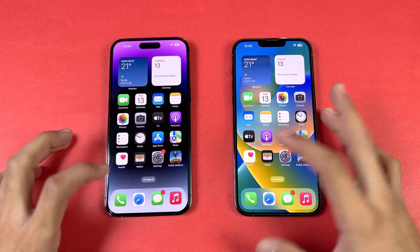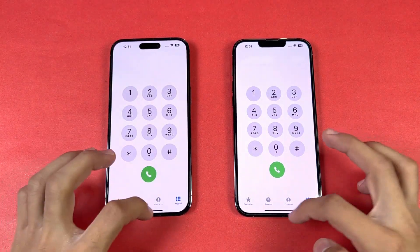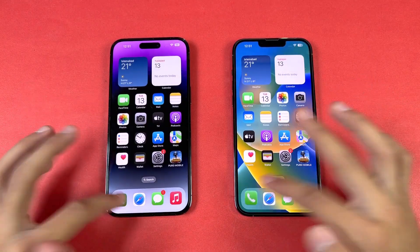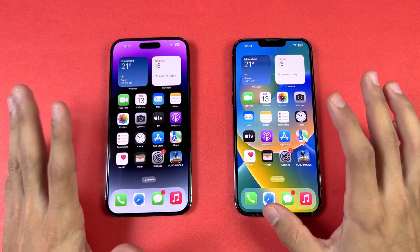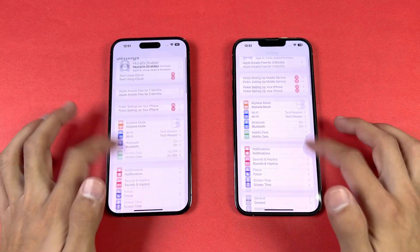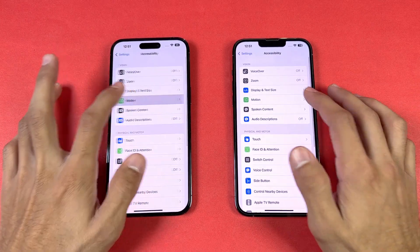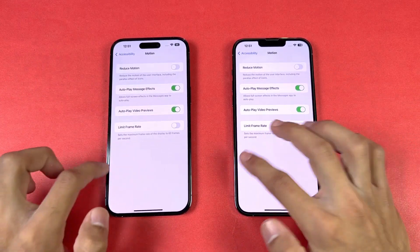Let's start off with the phone dialer — that opens at very similar speed, and the animation feels really smooth on both phones. Now let's open Settings, which also comes up at the same time. Let's go to Accessibility and then Motion, where we have the Limit Frame Rate option.